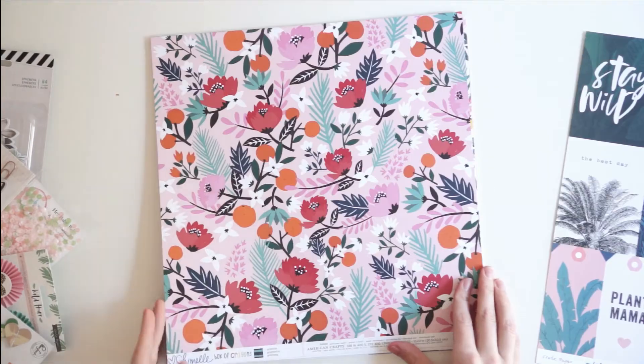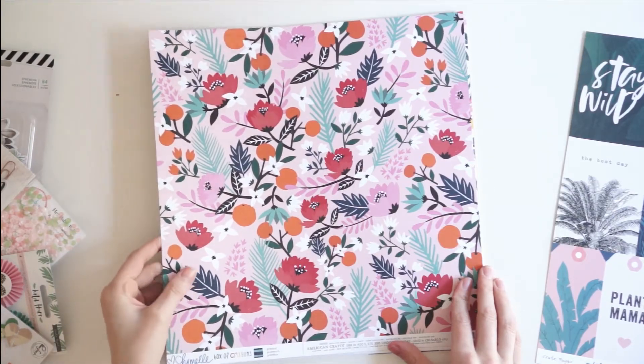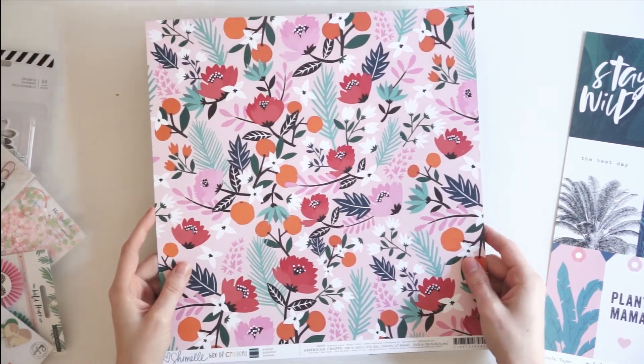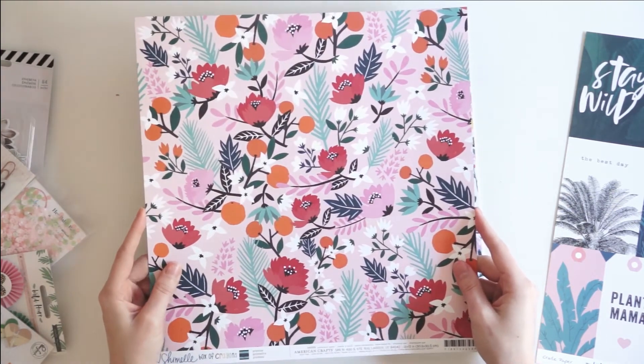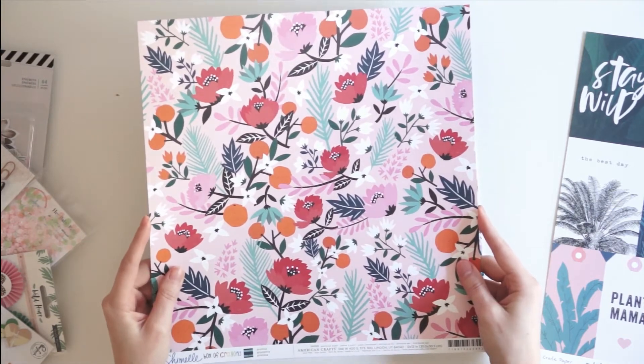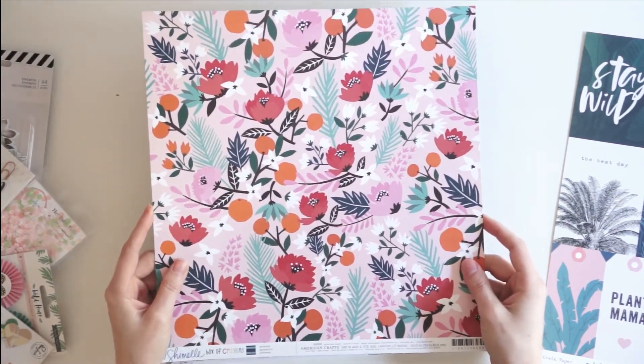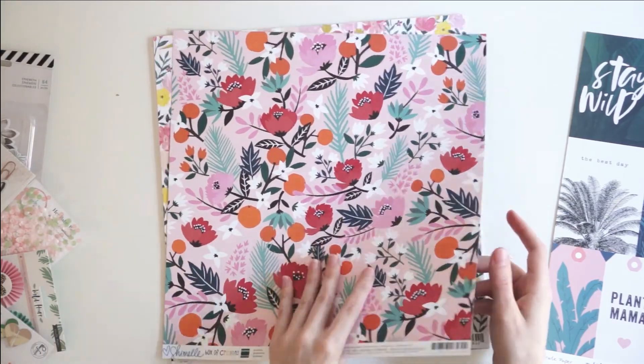Next, there is this paper from Chamelle, Box of Crayons. This paper is called Promise — it's a really bright, girly floral pattern. I love all the colors, I love how rich the colors are, and I love the really fun design. It's a very playful floral print with some oranges in it too.